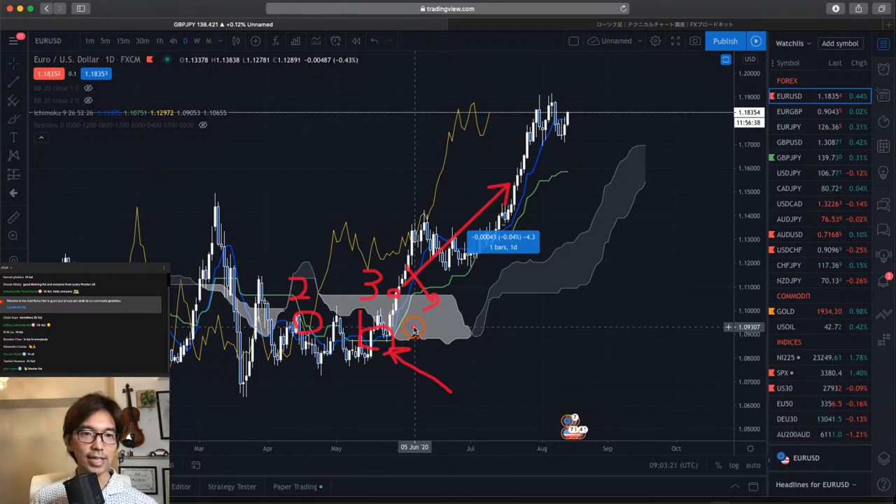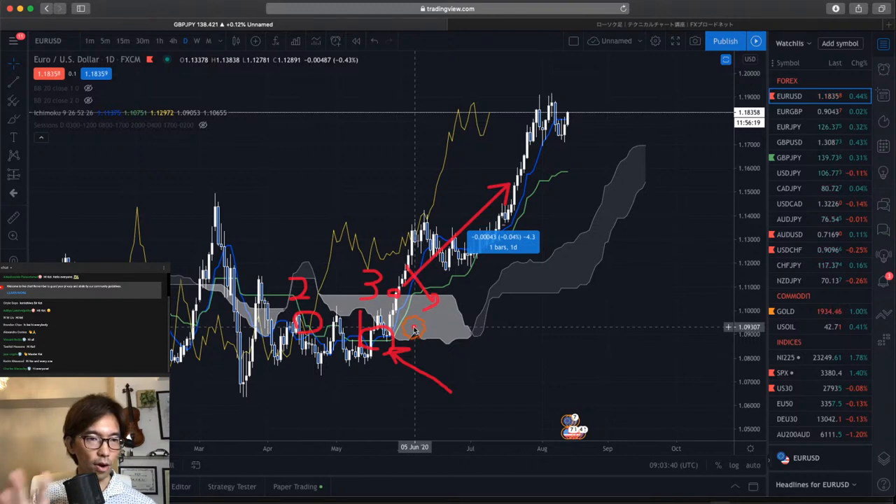I hope you get that idea. Sometimes Chikospan breakout happens first, earlier than Tenkan-sen Kijun-sen gold cross, or sometimes Tenkan-sen Kijun-sen gold cross happens at the same time as the Kumo breakout. In either case, that's not the right order. So make sure to focus on the right order: Tenkan-sen Kijun-sen cross first, then Chikospan breakout, and then Kumo breakout as third confirmation.